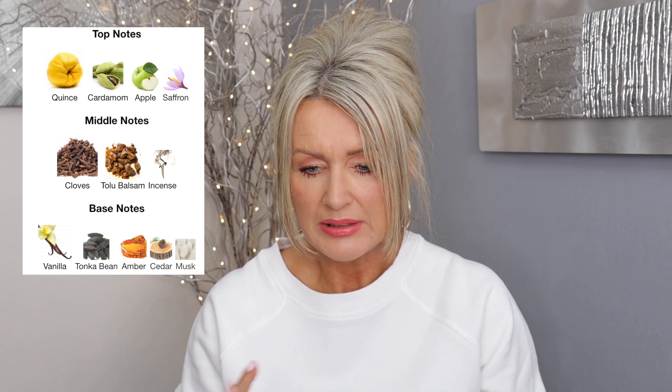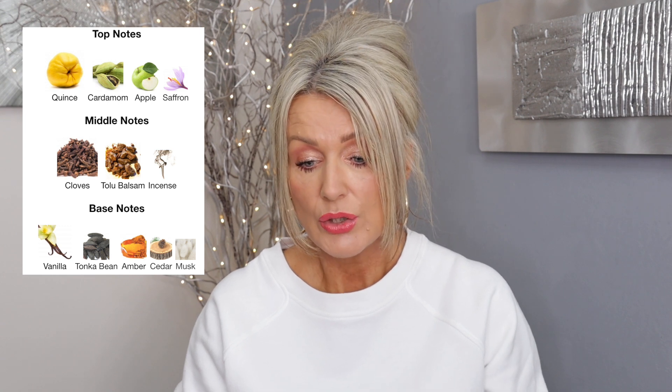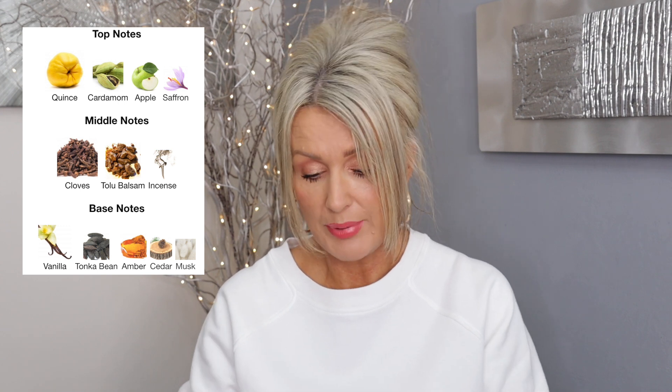The next one is also from Casamorati — this is Dolce Amalfi. In the top notes it has quince — a fruit that is dry and sour — cardamom, apple, and saffron. In the middle: cloves, tolu balsam, and incense. In the base: vanilla, tonka bean, amber, cedar, and musk. I like the base. It definitely smells dry; I wouldn't say it tastes sour. Almost like apple and quince at the beginning, and then I can smell the saffron and cardamom straight away. I quite like the opening of this.